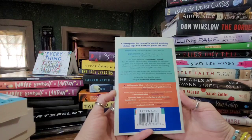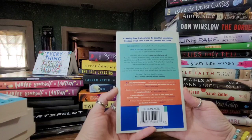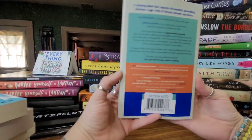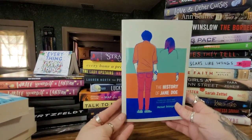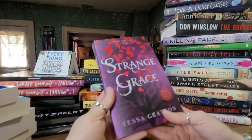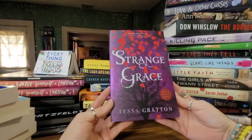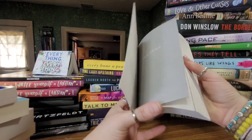This one is 'The History of Jane Doe' by Michael Belanger — a stunning debut that captures the beautiful, astonishing, hilarious, tragic truth of past, present, and future. Raymond Green is a history buff without a story of his own; Simone Blackburn is Ray's best friend, a passionate consumer of light-up sneakers and milk. Their high school status is aggressively ignored. I love the colors — the cover is just stunning.